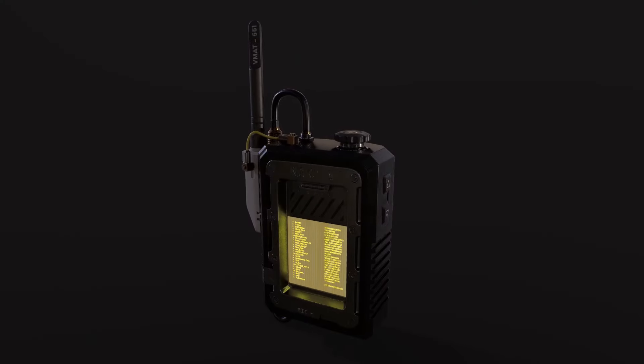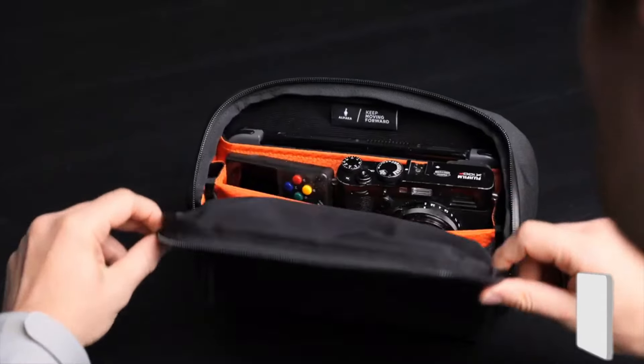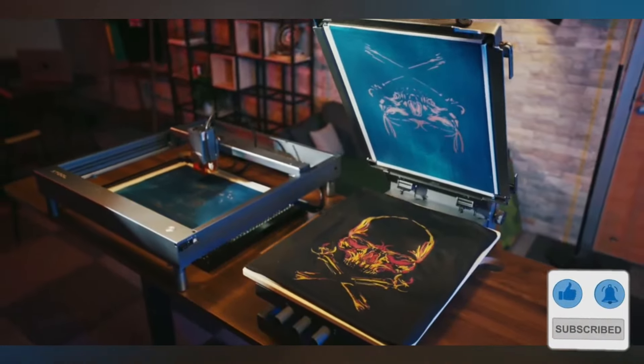Embark on a journey through innovation with the hottest tech gadgets of 2024 available on Amazon. Discover the ultimate blend of style and functionality. Don't miss out — like, share, and subscribe to stay updated on the latest in tech trends.